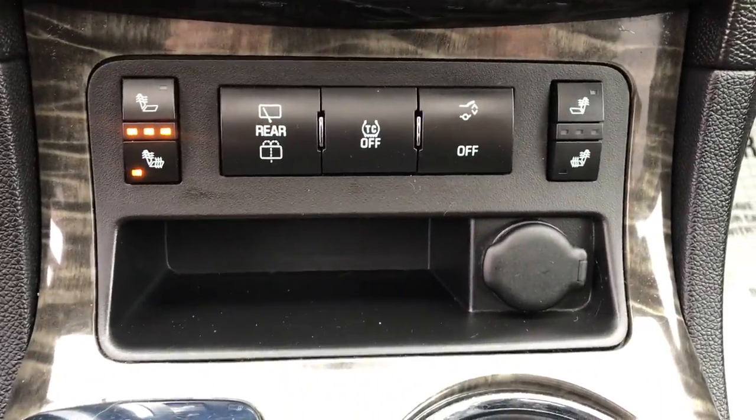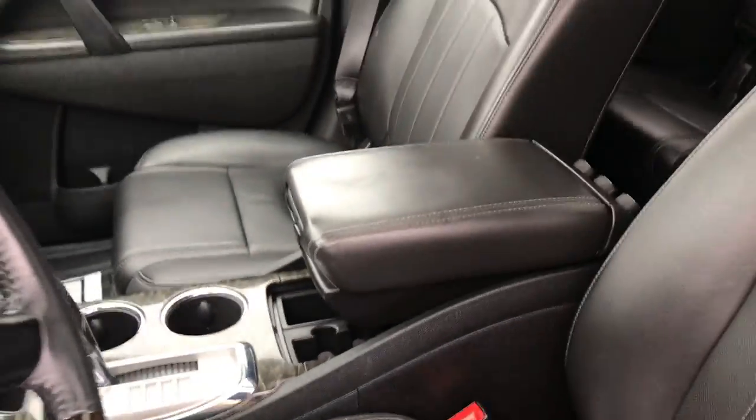You've got your heated front seats. You've got your power liftgate as well. You've got your shifter there with your center console.